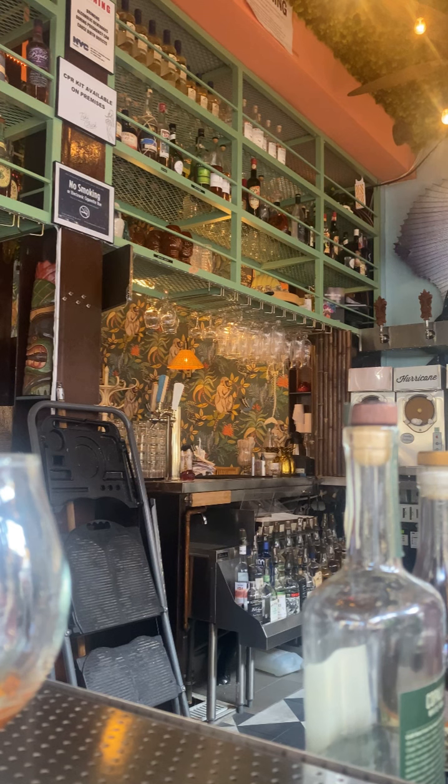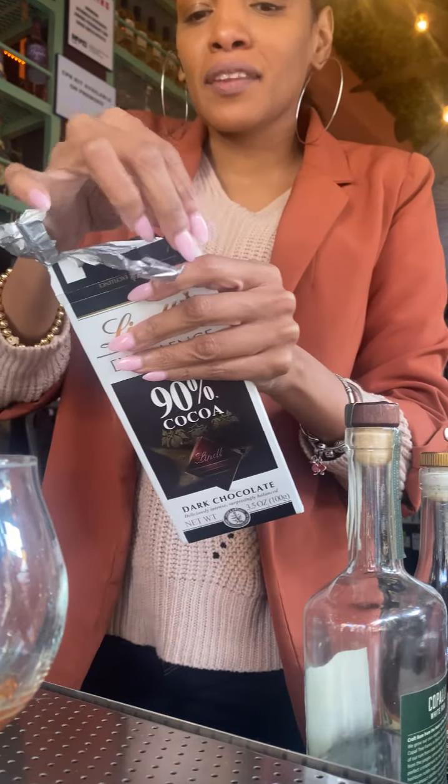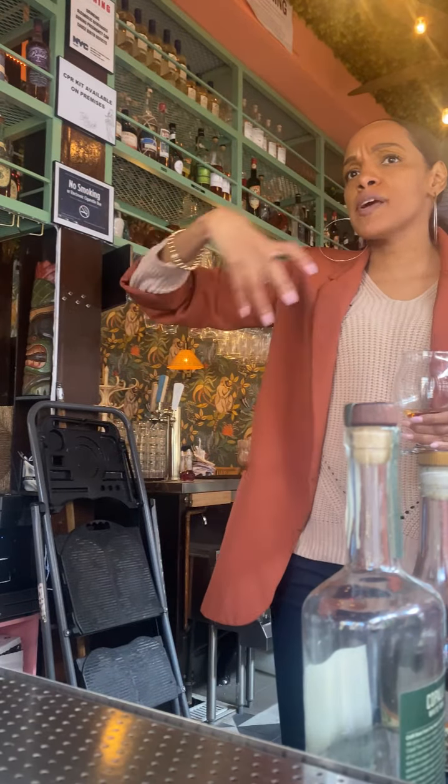You bring the rum, I'll bring the dairy. Now taste the chocolate and drink a little bit of that rum. What do you think? I feel like it smooths it out even more. The heat. The mouthful, right? So this is just an idea of the type of things that you get from that Jamaican rum.